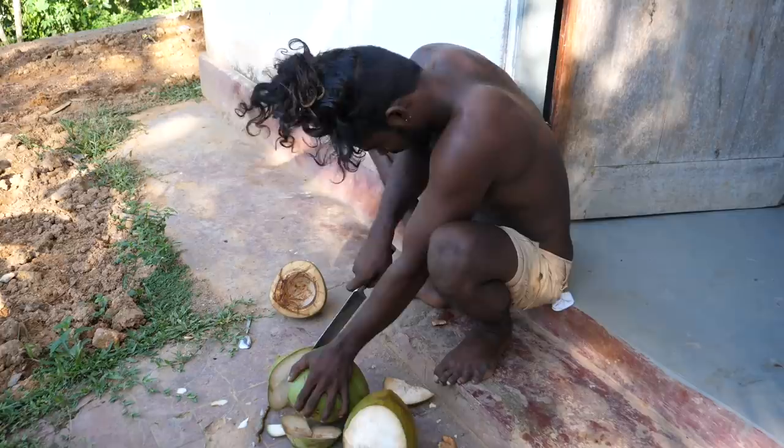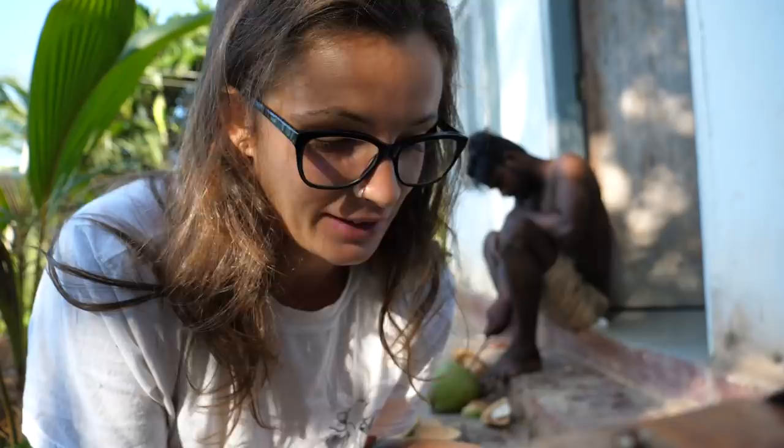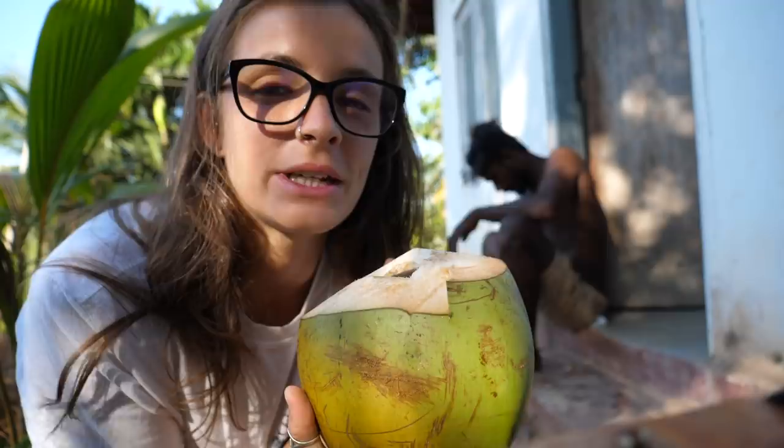We still don't have any water at our place. The water never came on last night or this morning. So unfortunately we can't have a coffee in the morning, but we can have a coconut which we harvested last night — well, we harvested it here.